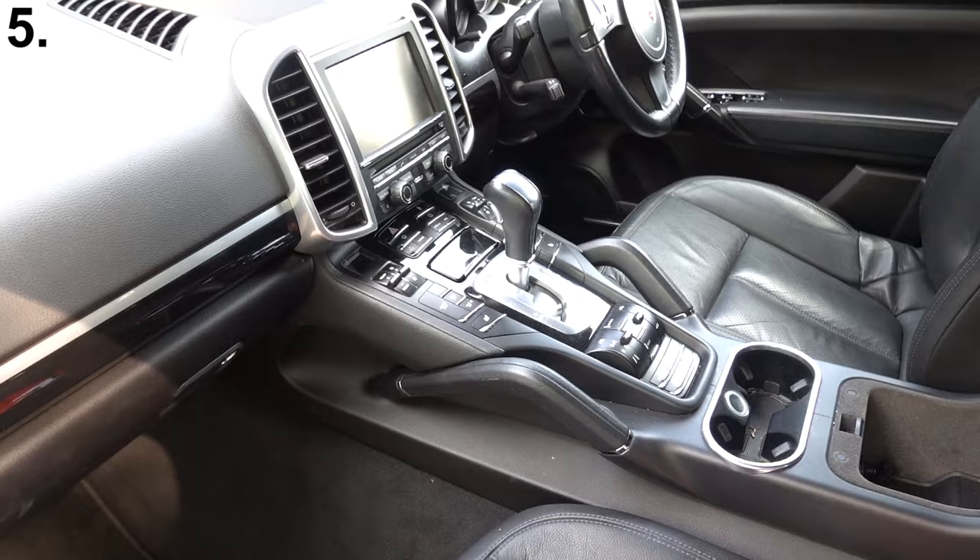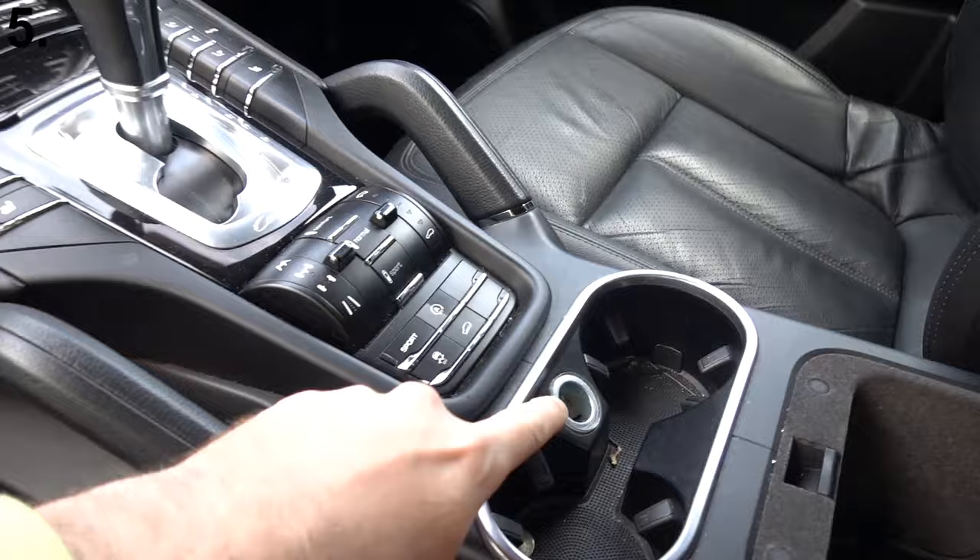The car actually has four 12-volt power supplies. We've got one right there, one just behind it right there, underneath the passenger's footwell we've got one right there, and in the boot we've got one right there.